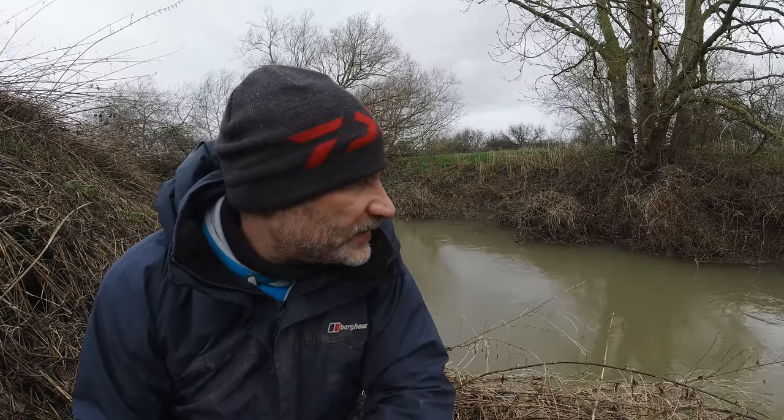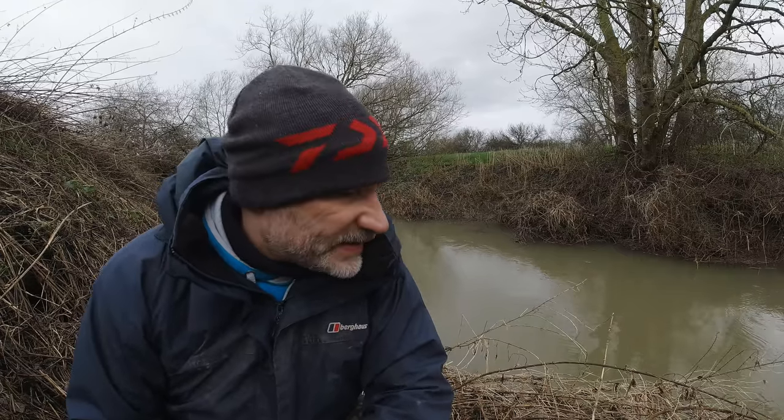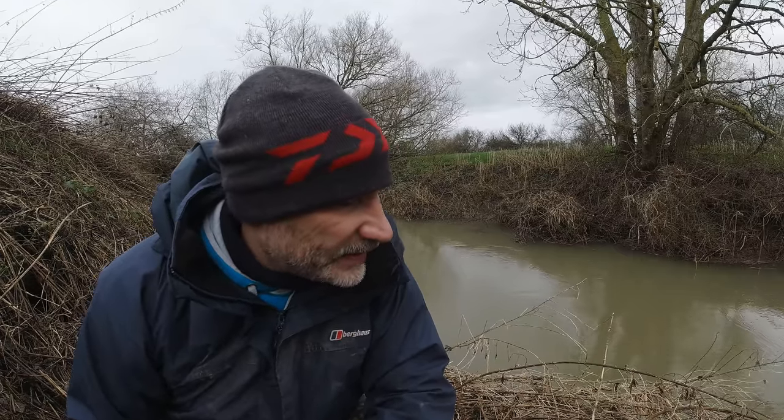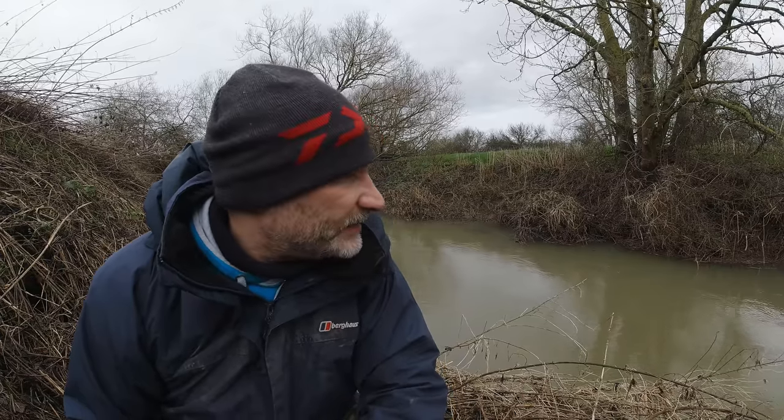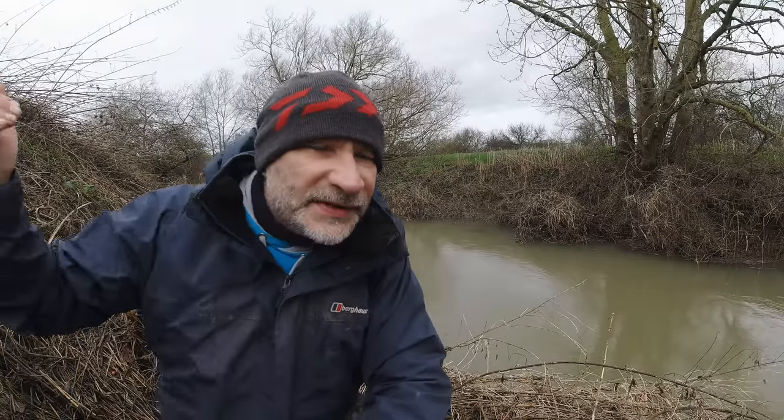I did want to do a bit of trotting but it's too coloured here - there's still only perhaps a few inches of visibility. It's far too windy as well, you probably won't hear it down below the bank here, but it's far too windy. You'll see as we go further down the stretch that trotting's going to be out. It's going to be a lot less windy tomorrow.